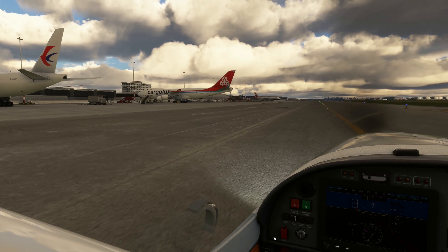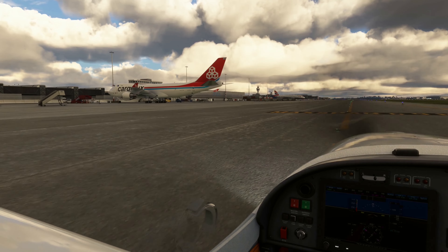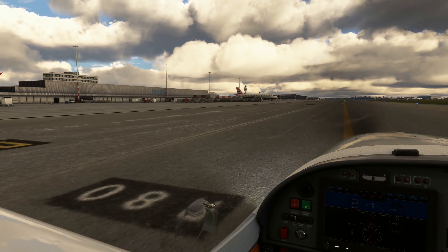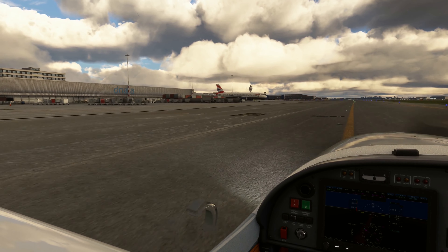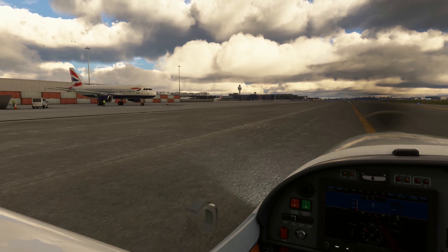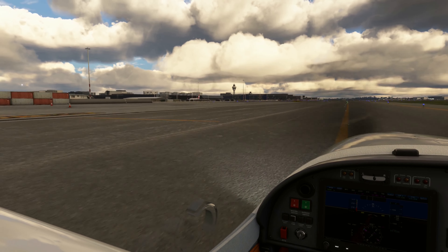Ladies and gentlemen, please direct your attention to your cabin crew, who will demonstrate the safety features of this aircraft. Each seat is provided with a seat belt. To fasten, push ends together. Tighten seat belt by pulling loose end.